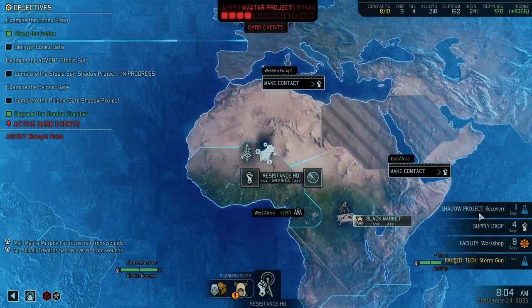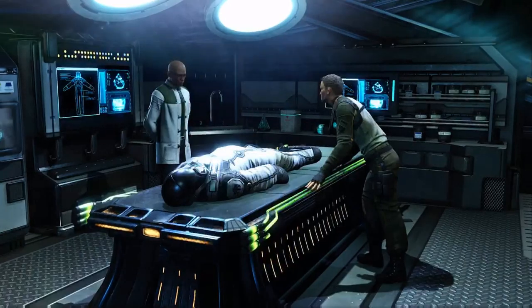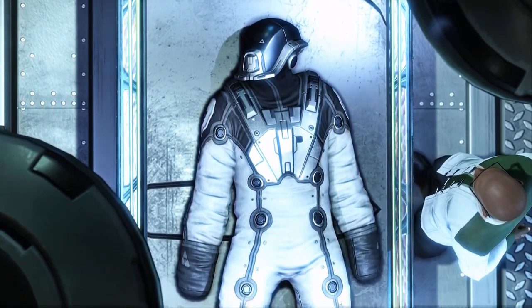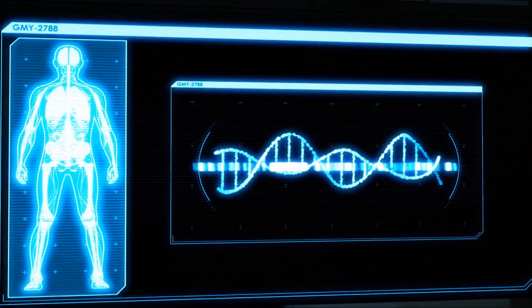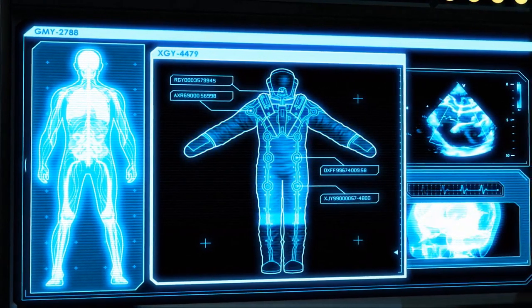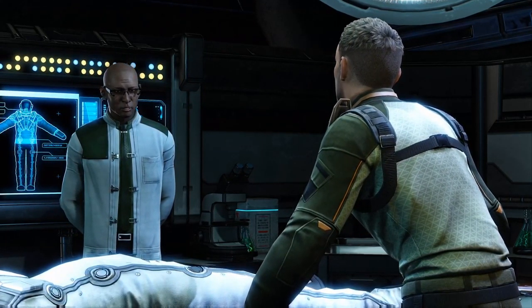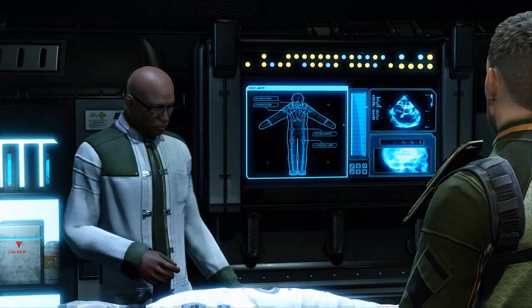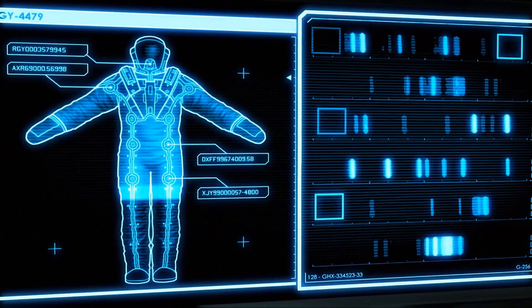We're checking out the stasis suit — just like the one we found the commander in. On the surface, yes, but in function... Commander, excellent. Talk — we can begin. It is no secret that Advent soldiers possess both human and alien genetic characteristics. Preliminary analysis led me to believe this was the result of direct modifications made to a pre-existing human host — prisoners, or perhaps even unwitting volunteers.